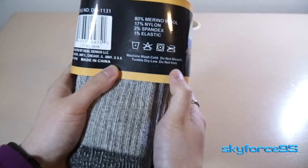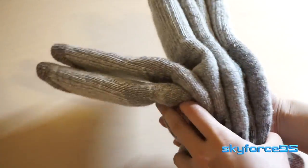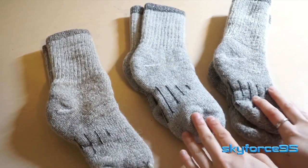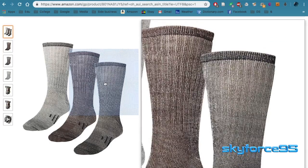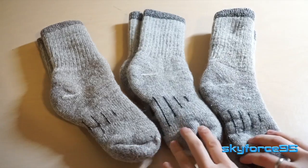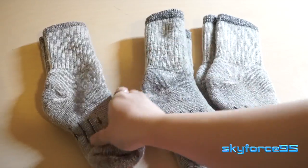They can be used for hiking as well, as implied in the name. So just to give you a quick first look — right now this comes in three different colors: brown, gray, and black. But honestly, the color tone differences are really, really minor. If you didn't tell me they were different colors, I probably wouldn't have thought that.